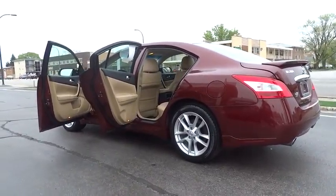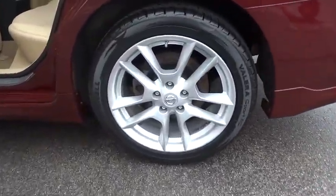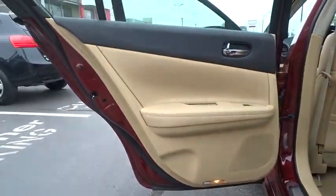Power passenger seat, steering wheel audio control, Bluetooth, leather wrapped steering wheel, moonroof, adjustable steering wheel, power steering, four wheel disc brakes.